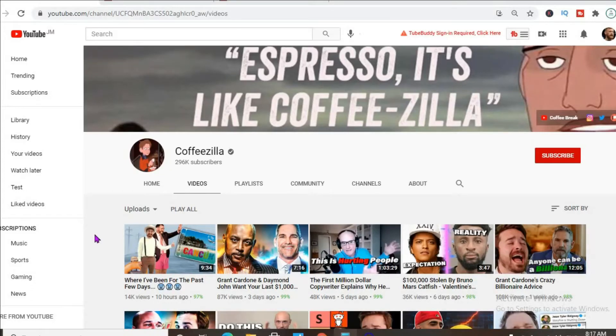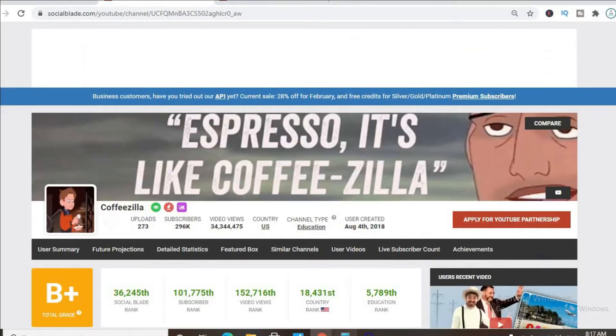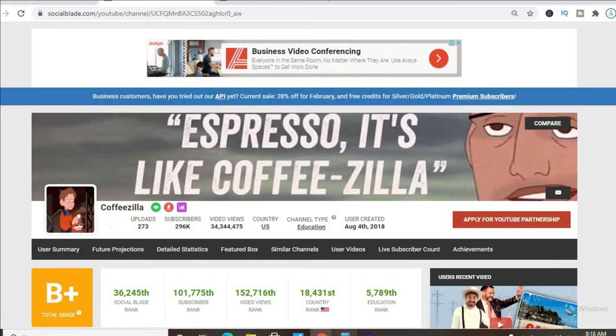In this video we'll be checking out how much Coffeezilla makes on YouTube. To get some statistics on his channel we'll be using Social Blade. Thus far he has uploaded 273 videos and has a massive subscriber count of 296,000, and his video views today is 34,344,475.